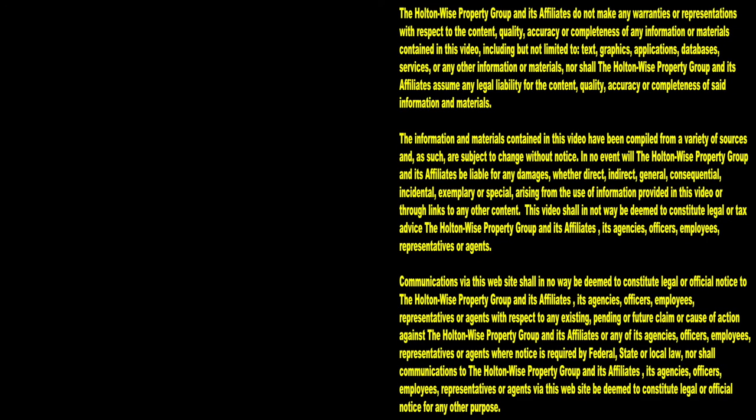Let me know how much you want to bid, because I do not think you want to pass this one up. Thanks for watching. Subscribe to Holton Wise TV for more financial information, education, and entertainment.